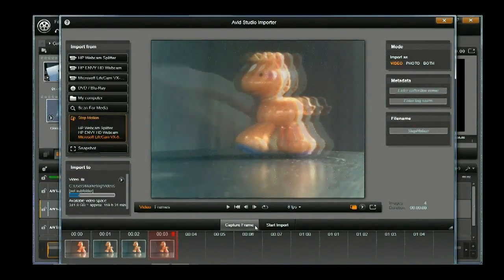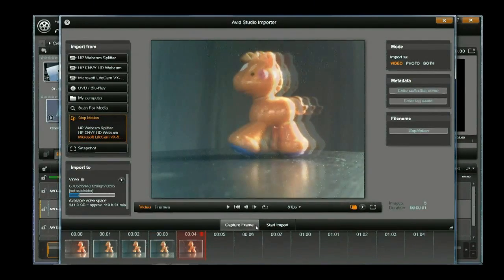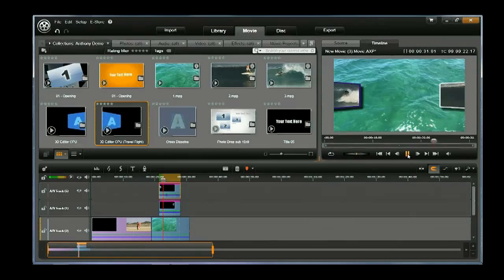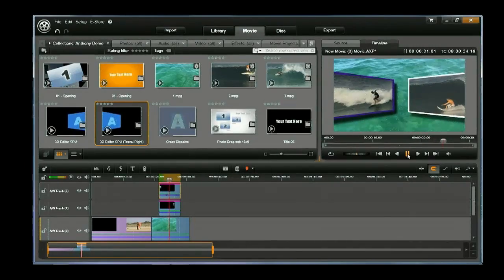We're going to show you how to create a stop motion animation — and that's right, we're going to bring our little friend here, the horse, to life. He's gonna be galloping all over the screen. We're also going to show you how to create a composite, so you can get creative and make some really cool looking layered effects.